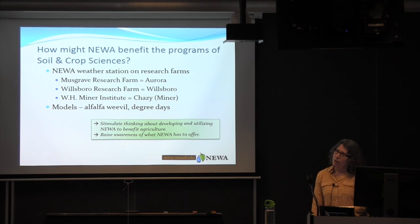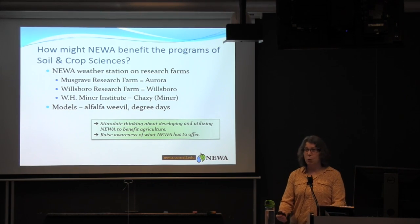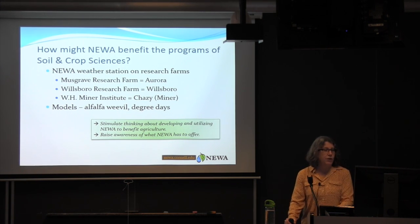So why am I here? One reason is to talk about how NUA might benefit programs in soil and crop sciences. NUA is now operating weather stations on your research farms — the Aurora Station, the Willsboro Station, and the station at Shazee Minor, corresponding to Musgrave Research Farm, Willsboro Research Farm, and WH Minor Institute. I've been working with the facilities director to get these weather stations plugged in on the various research farms that Cornell operates.